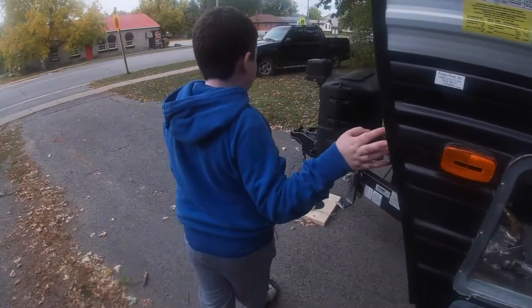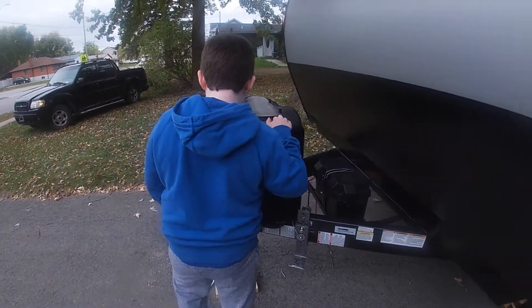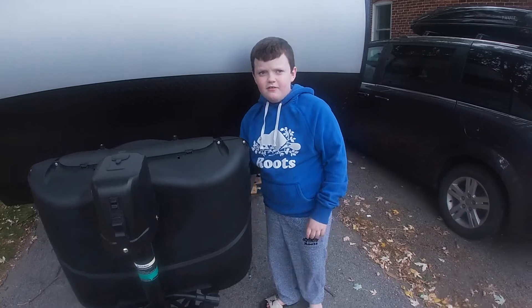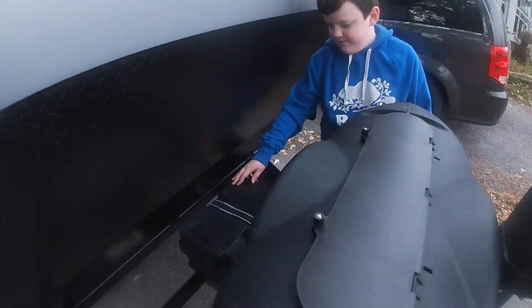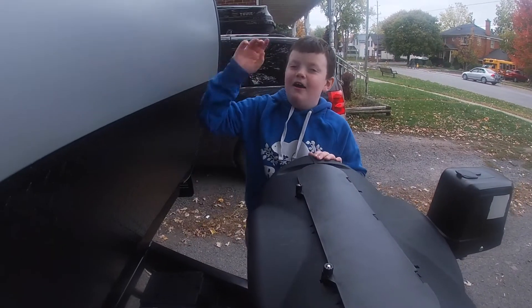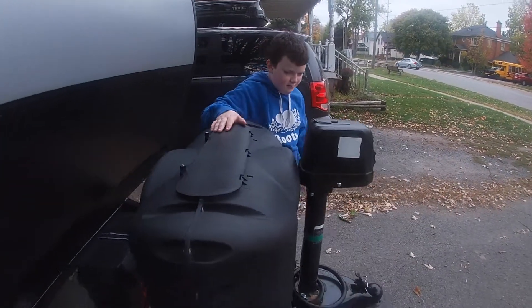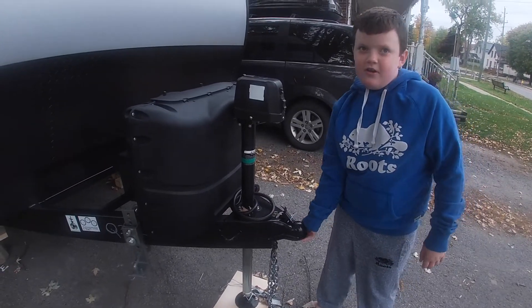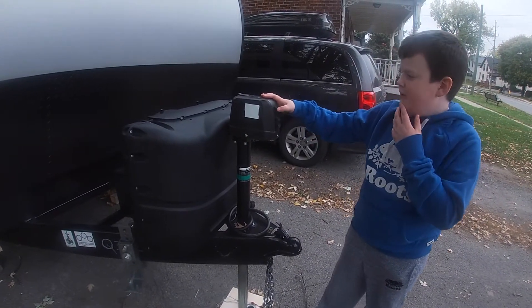You've got the propane tanks here, and then you've got the battery right here. That charges from the solar panel up top. Then over here you can hook it up to your power source.